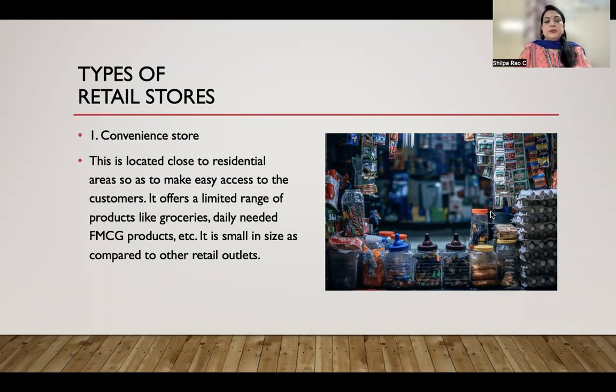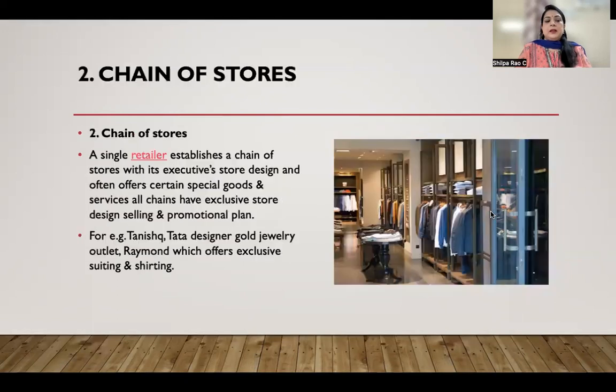From convenience stores we buy day-to-day daily need items, right from a loaf of bread, some kind of grocery, or any FMCG product. As the name says, it is conveniently available for customers. The second type is chain of stores, where a single retailer establishes a chain of stores with exclusive store design.